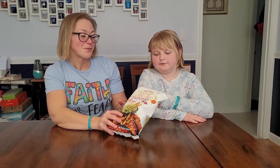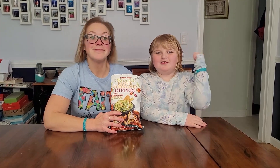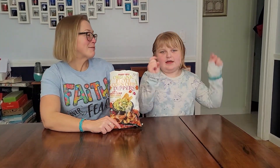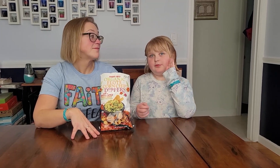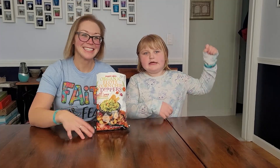Trader Joe's Organic Elote Corn Chip Dippers — another winner! Hope you enjoyed this video. Make sure you like and subscribe and ring that notification bell — do not miss a video. Comment down below if you like these, or if you try them, or if you like sweet corn chips. And I really highly recommend these for dipping in queso. Thanks for watching. Bye!